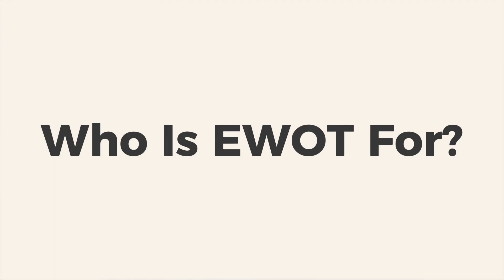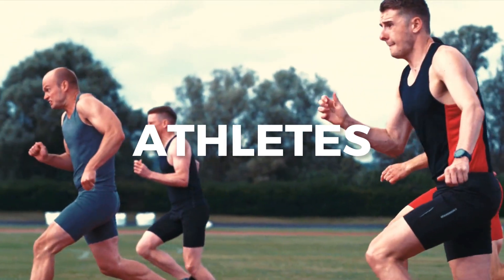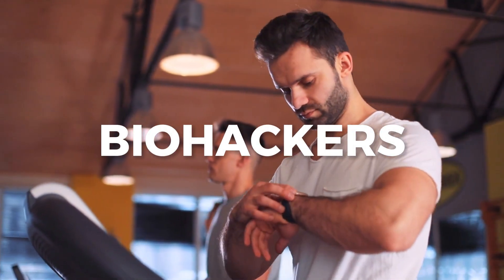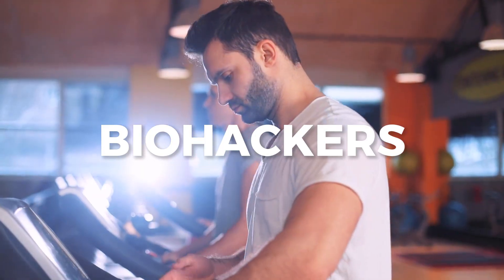So who is EWOT for? We really see three main groups of folks using this therapy. Number one is athletes — they use it to recover faster, train harder, increase their gains, and boost their endurance. Number two is biohackers and longevity seekers — think better health at a cellular level, more energy, and lengthening telomeres.